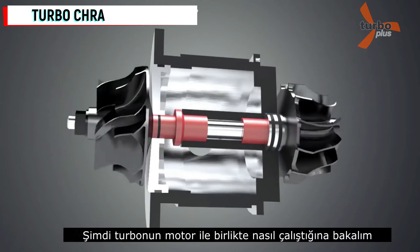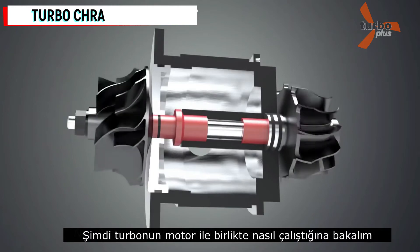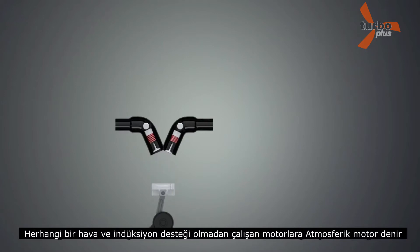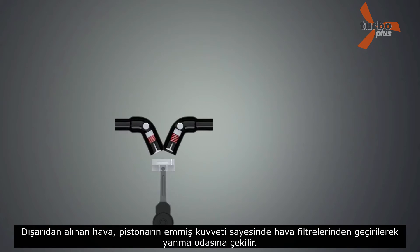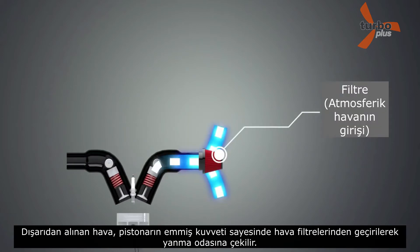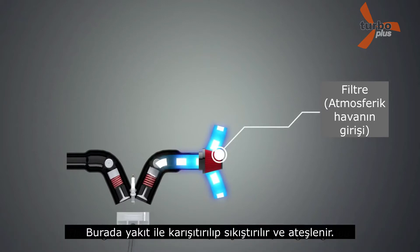Now let's see how the turbocharger works with the engine. An engine without any forced induction device is a naturally aspirated engine. The air is pulled in through an air filter by the suction force of the piston, then it gets mixed with the fuel, compressed, and gets ignited.